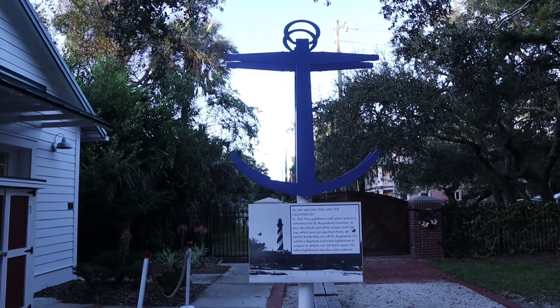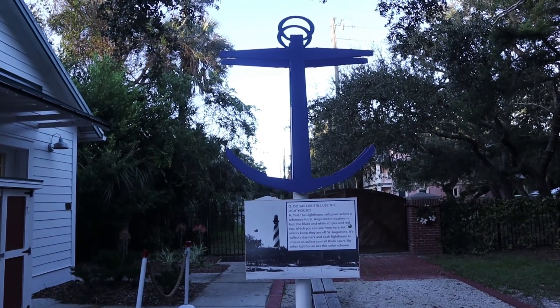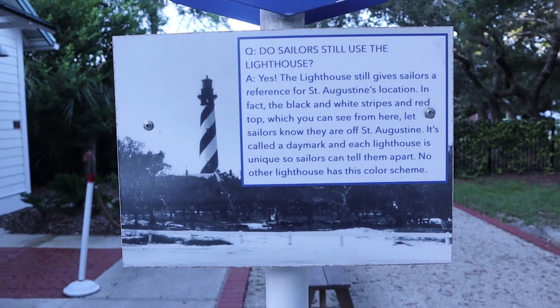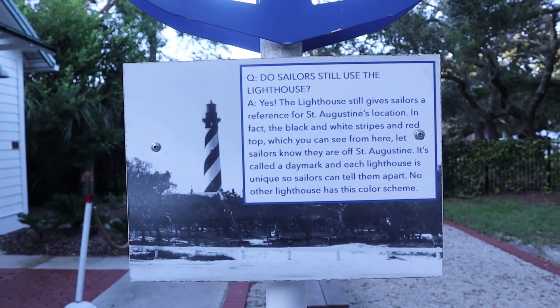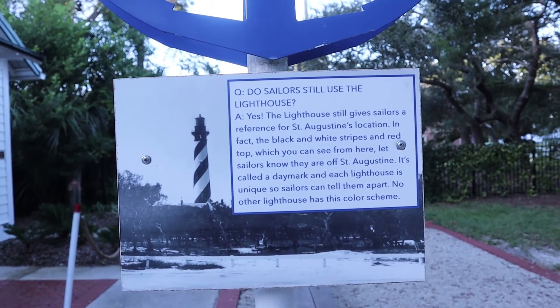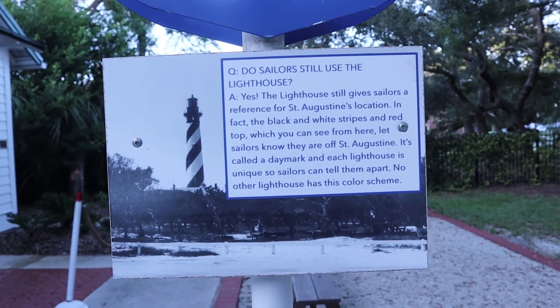Something I didn't know: the St. Augustine Lighthouse is still in use. I also didn't know that every working lighthouse has a different color scheme — no two lighthouses are the same because of this, so sailors can tell them apart.